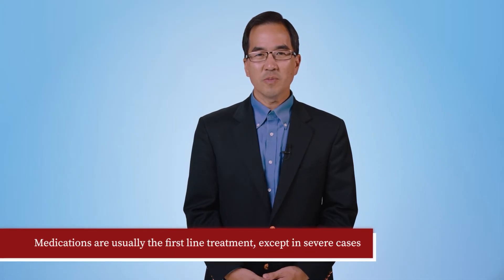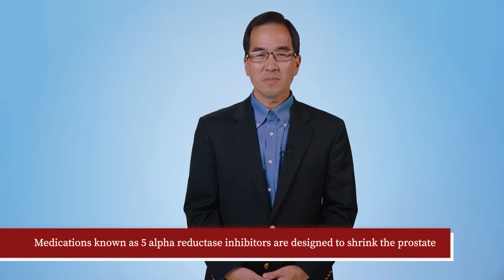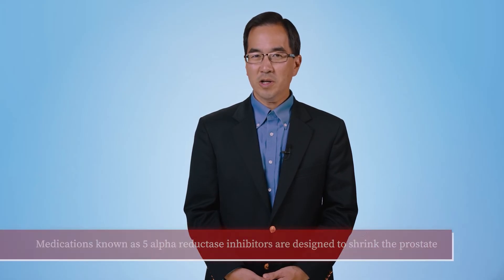BPH can be managed with medications or surgery. Medications are usually the first-line treatment, except in severe cases, and are designed to help in one of two ways. Medications like finasteride, known as 5-alpha reductase inhibitors, are designed to shrink the prostate by altering hormonal pathways in the body. Medications like tamsulosin or doxazosin, known as alpha blockers, allow urine to flow more freely through the prostate by causing relaxation of the urine channel that runs through it. Side effects of finasteride can include erectile dysfunction and loss of libido, while dizziness is the most common side effect of tamsulosin.